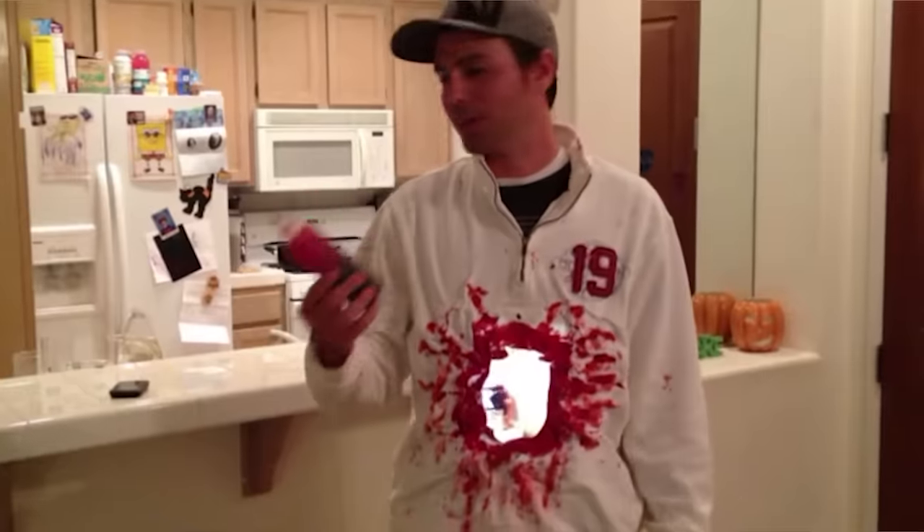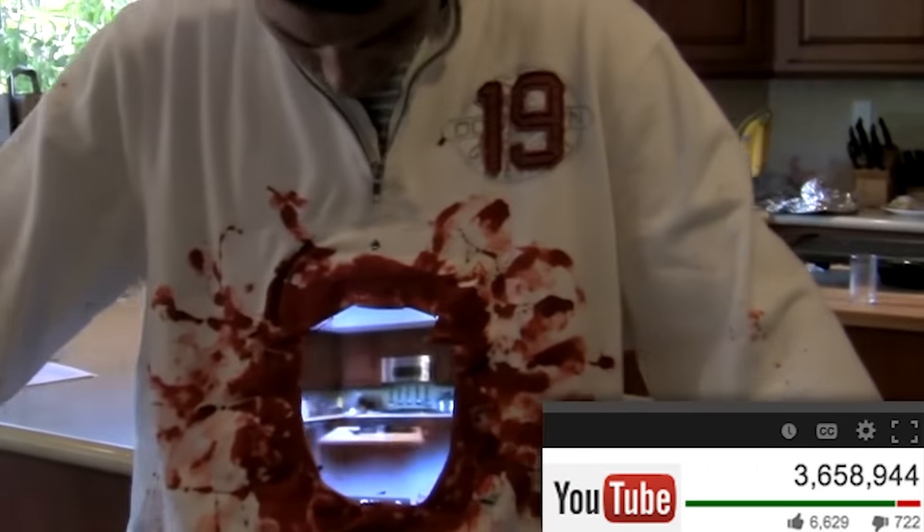Two years ago I made a Halloween costume using two iPads and a FaceTime chat to blow a hole through my stomach. People really seemed to like that costume, so the next year, this was my idea.